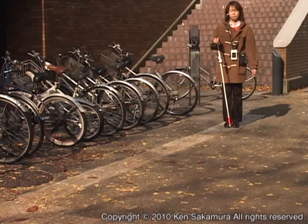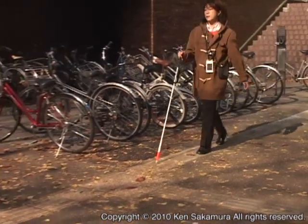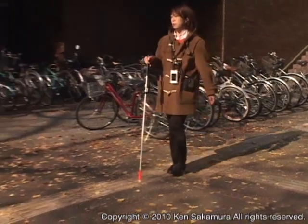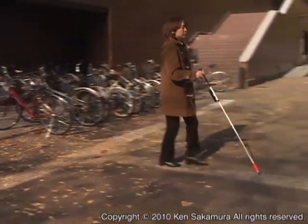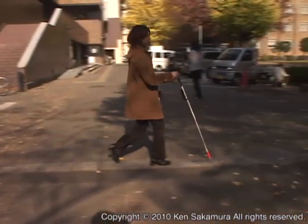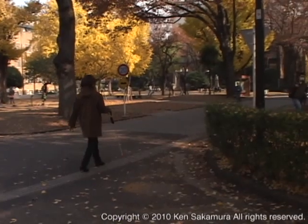Take the fork 5 meters ahead to the left. Fork. Go left. You are near the south side of the Faculty of Engineering Building 11. Yasuda Auditorium is approximately 260 meters away.